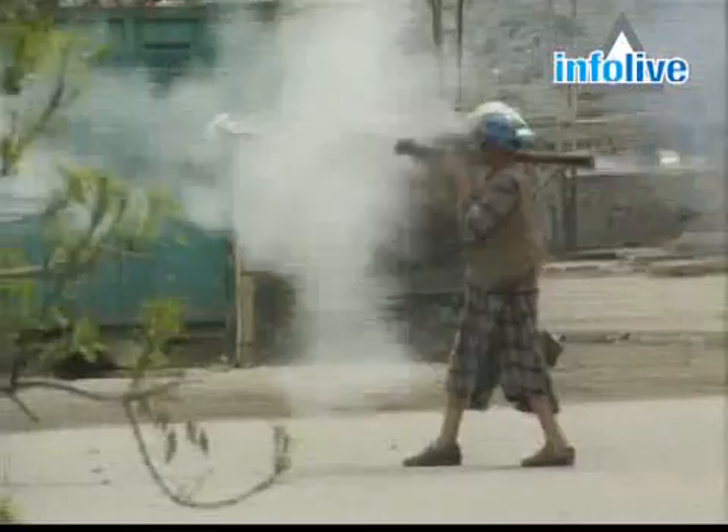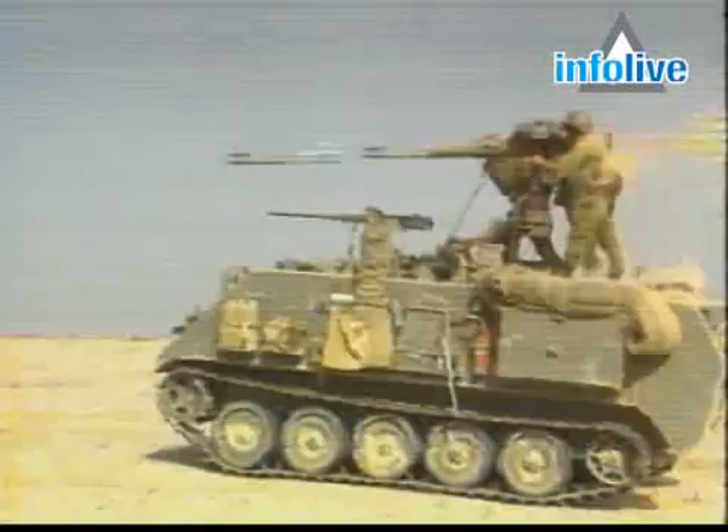Despite all the battlefield advances, fighting vehicles remain at risk from a multiplicity of weapons. From RPGs to anti-tank guided missiles, the threats abound.